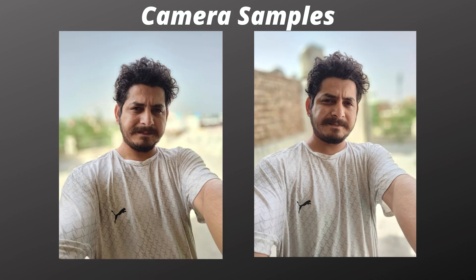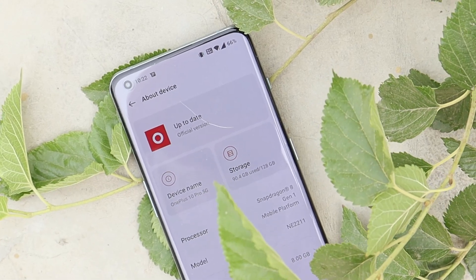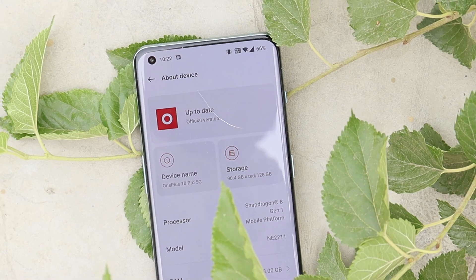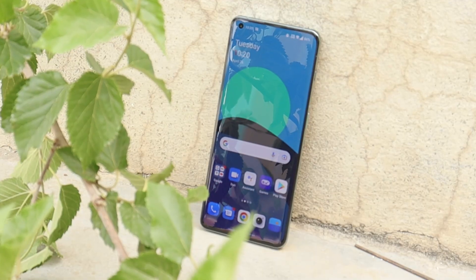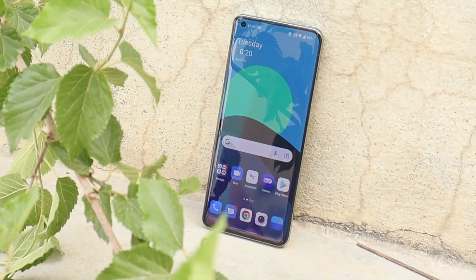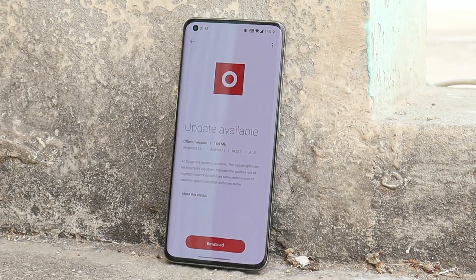Here are some front camera samples you can take a look at. At last, some network optimizations have also been done. So these were the changes OnePlus have made in the latest build of OxygenOS 12.1 for the OnePlus 10 Pro. If you have any questions or want me to test something specific, let me know in the comment section below.